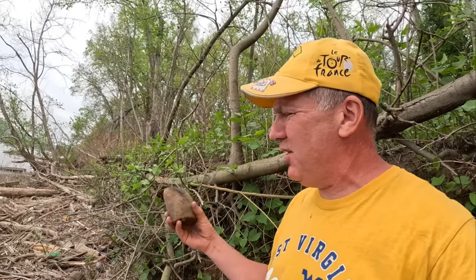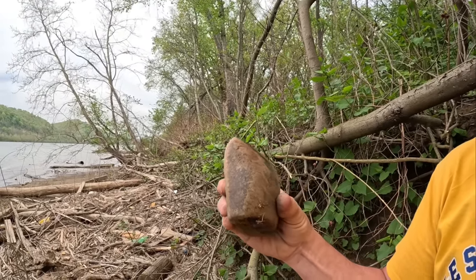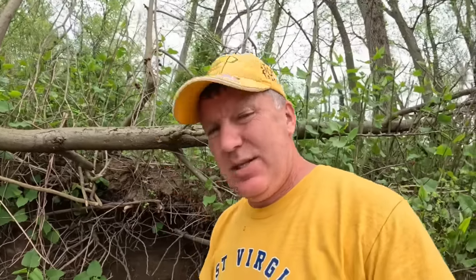Here's half of a grinding stone — you can see this flat place worn on it right there. It's not quite as nice as the other one we pulled out two years ago, but it is an artifact. Let's get back in here.